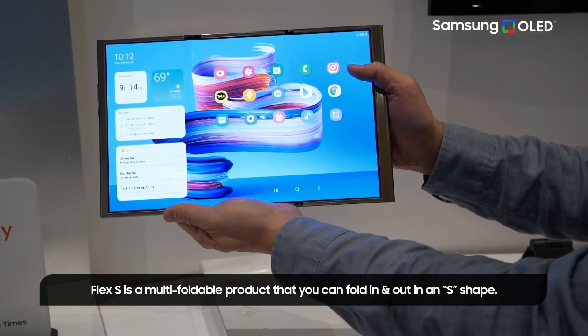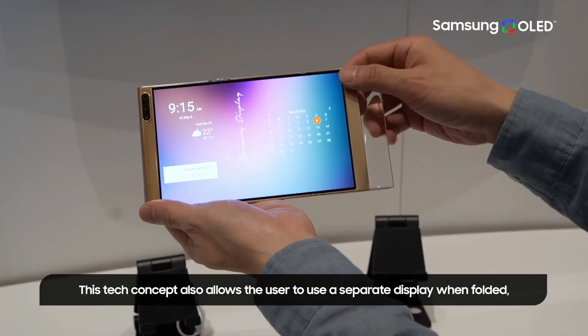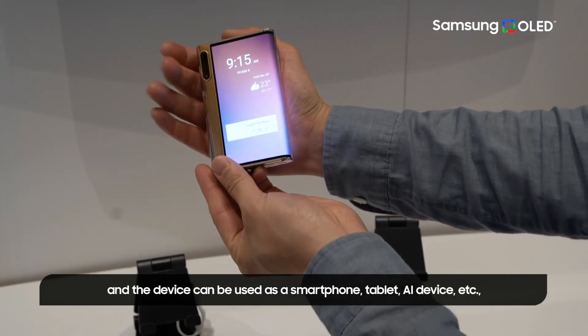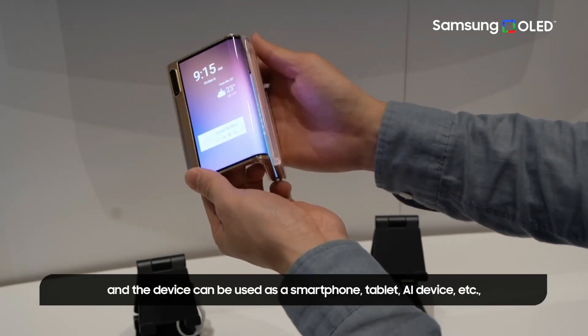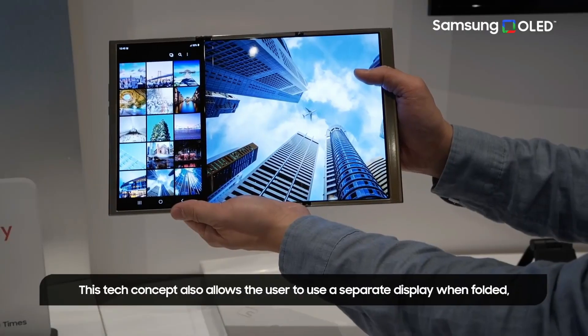It offers unequaled flexibility, allowing consumers to use the device as a smartphone, tablet, or AI device by separating the display based on how the gadget is folded. Keep in mind that these are prototype units rather than final retail devices, but they should offer us a good sense of what to expect in the future of smartphones.